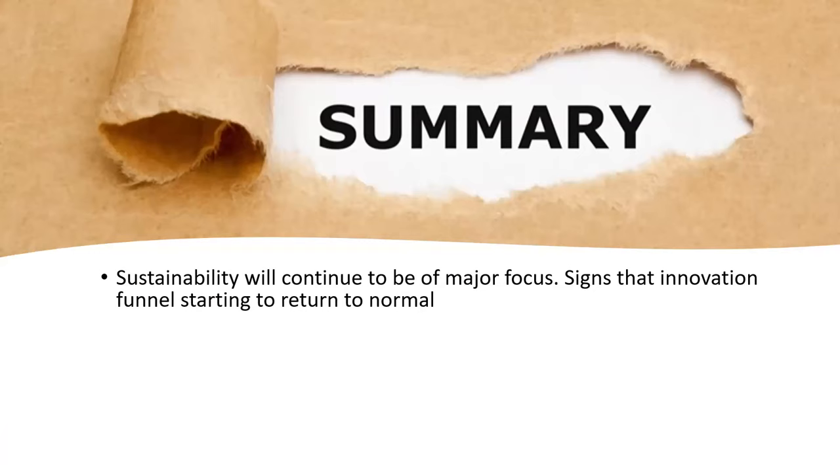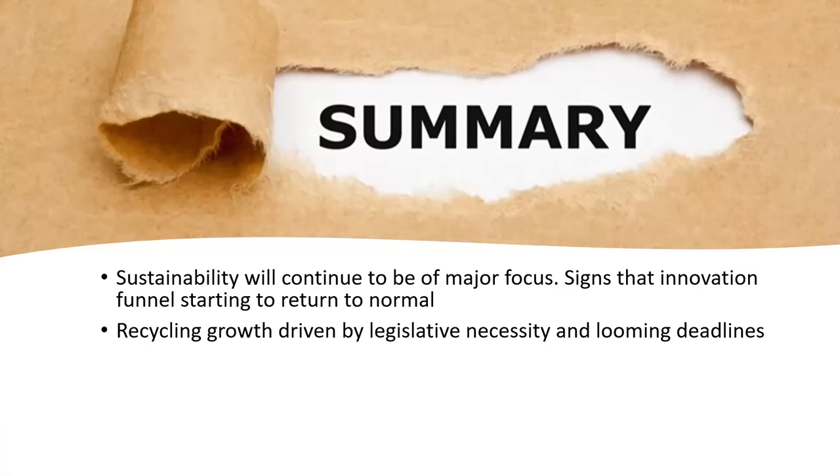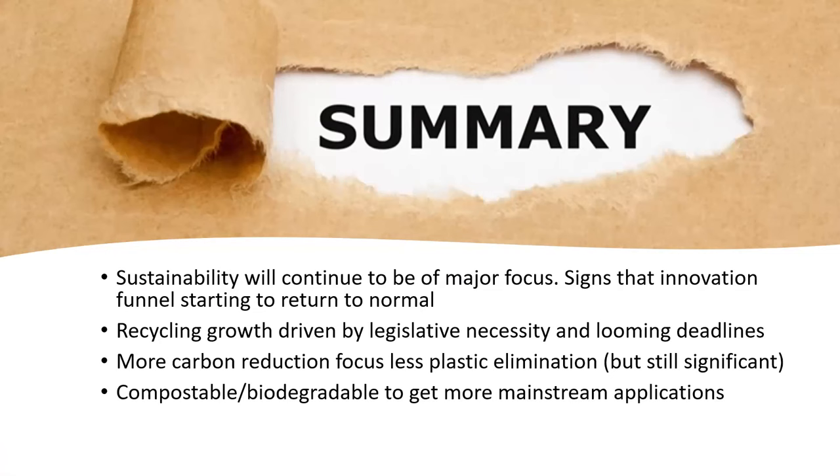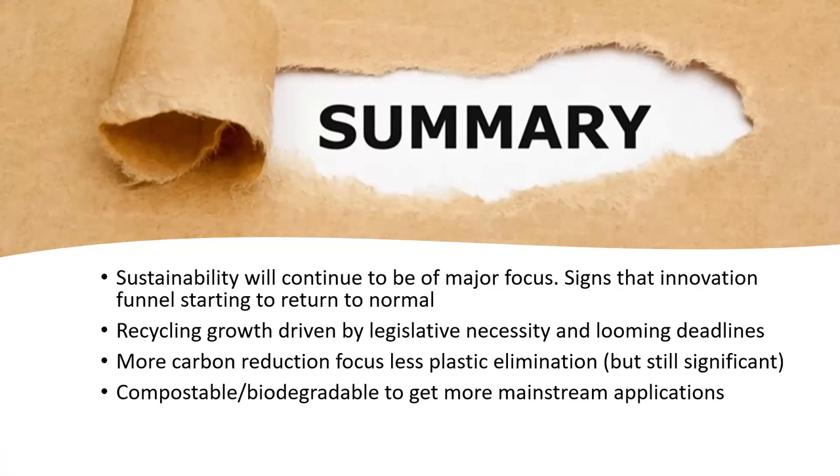In summary, very similar to last month: sustainability will continue to be a major focus. Signs that the innovation funnel is returning to something like the new normal. Recycling growth is really driven by legislative necessity and the 2025 deadlines that most brands and retailers seem to have. More carbon reduction focus is coming through, with a little bit less plastic elimination, but it will still be significant. Possible biodegradable packaging will get more mainstream applications, and the refillable and reusable market will continue to expand quickly — that has definitely been noted this particular month.